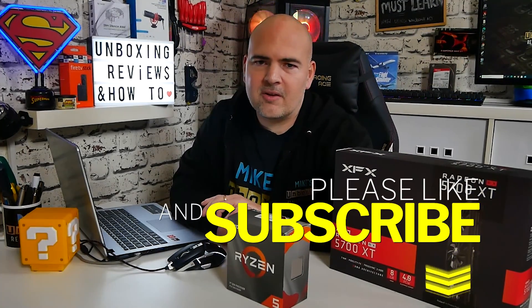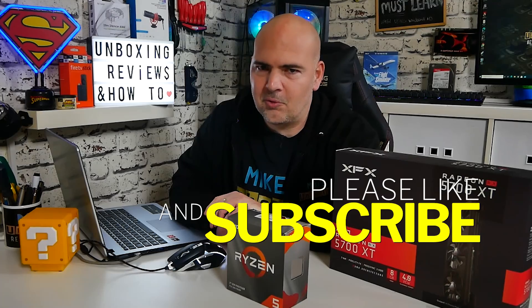This is going to be centred around two key components which I've got here on the desk already, and I will actually be doing this build myself coming up very shortly on the channel, so if you want to see how that goes, don't forget to click the subscribe button and the notification bell and all that usual YouTube stuff.